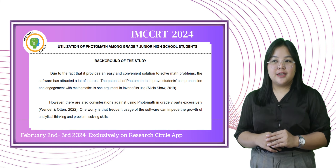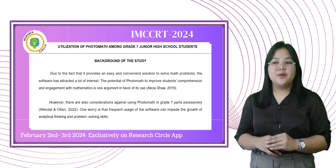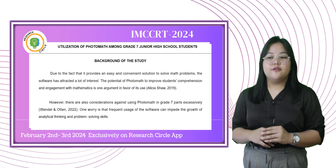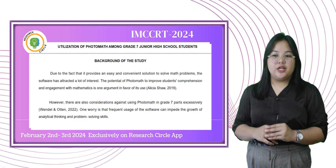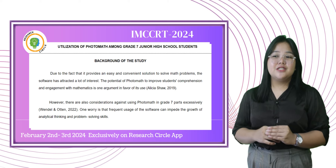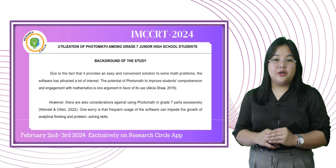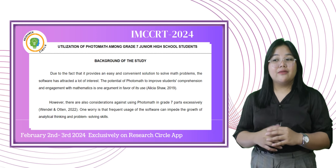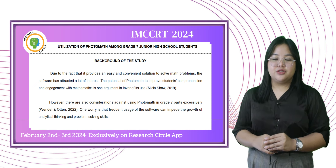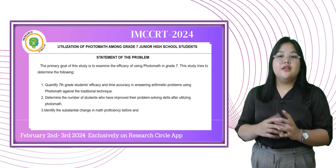However, there are also considerations against using Photomath in Grade 7 excessively. One worry is that frequent usage of the software can impede the growth of analytical thinking and problem-solving skills. If students depend too much on the app to answer equations, they can have trouble understanding and reasoning through more challenging problems. There is a chance that people will use Photomath improperly to avoid studying, relying on the app for solutions without fully comprehending the underlying principles, rather than actively engaging with the material and building their own problem-solving skills.